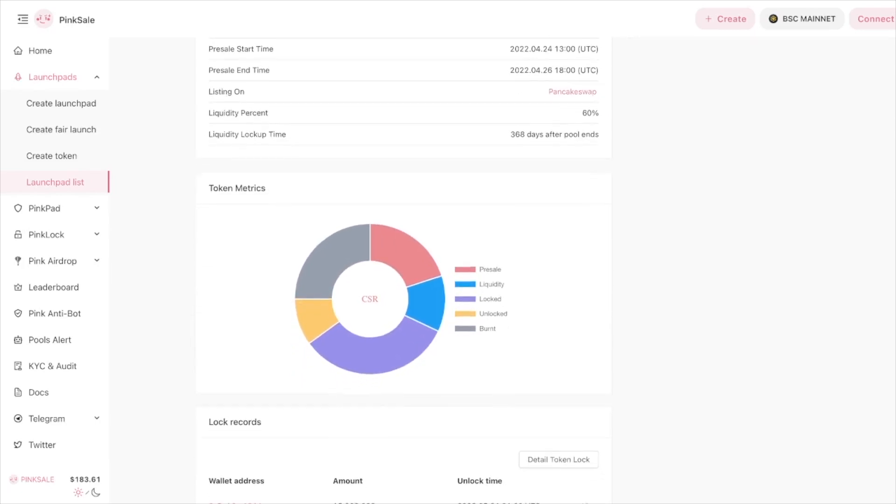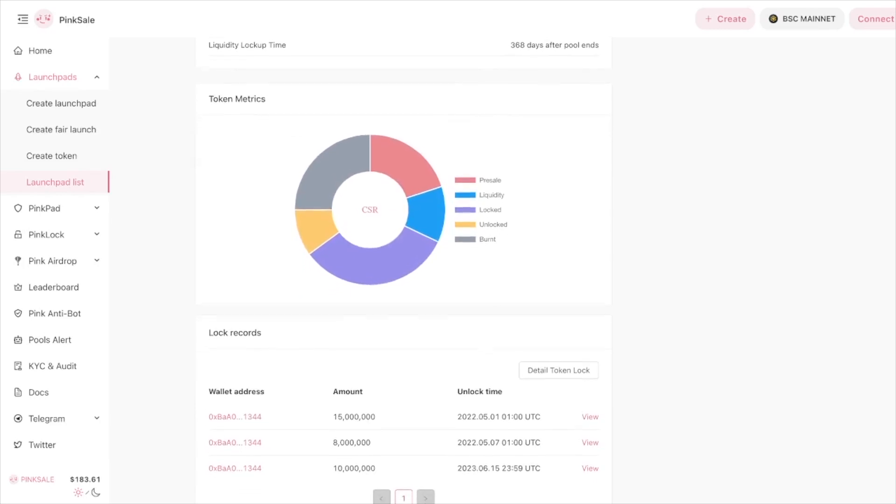Total supply: 100 million CSR. Softcap: 25 BNB.